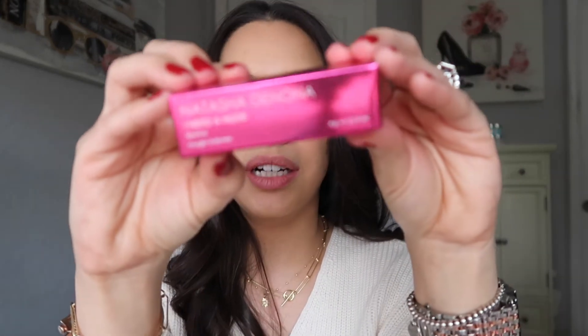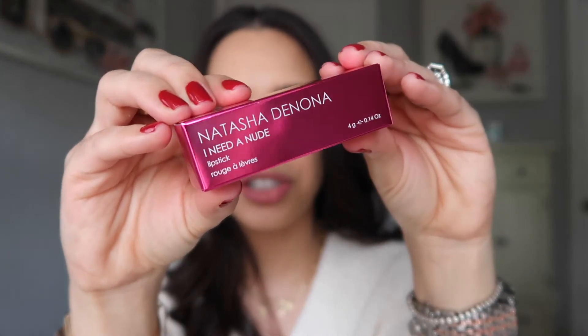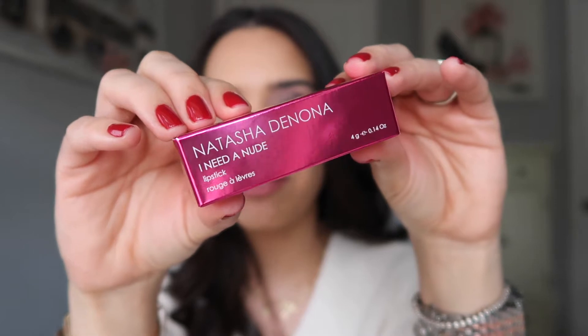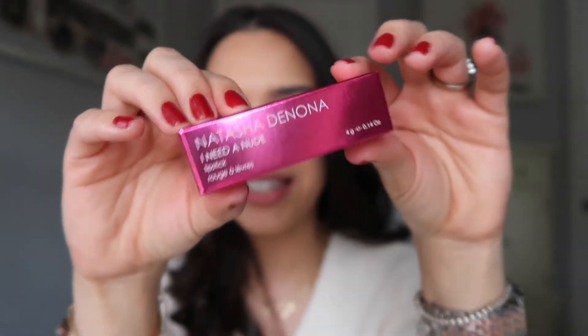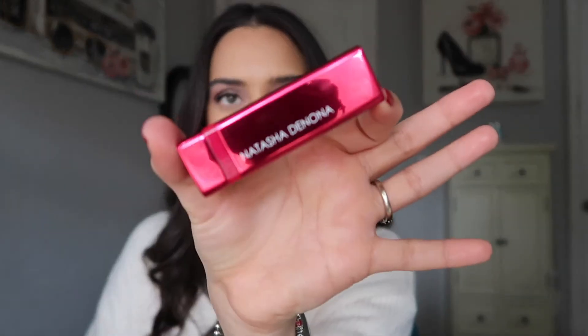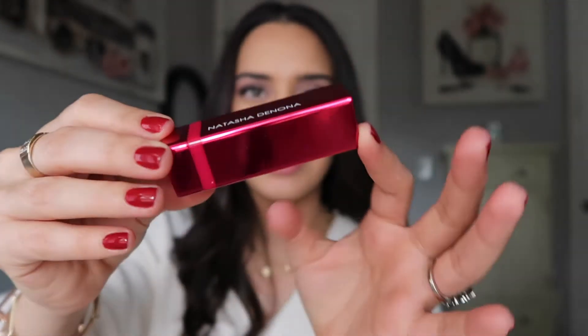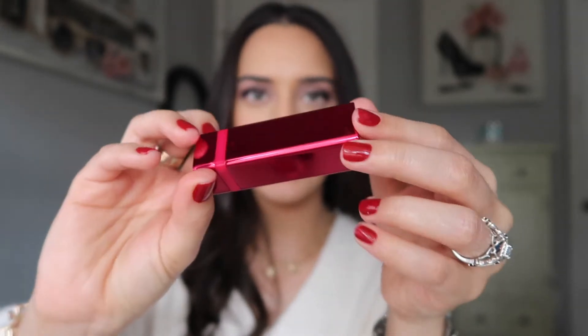This is the new lipstick that she launched for Valentine's Day. I don't own any of the Natasha Denona lipsticks, so when I saw this, number one, the packaging, please. But the color is right up my alley. From the pictures, this is kind of like a purpley nude kind of lipstick. Can we just talk about this hot pink packaging?